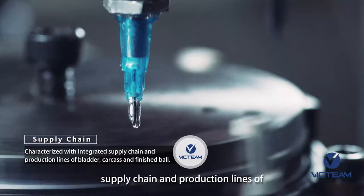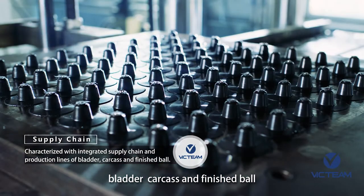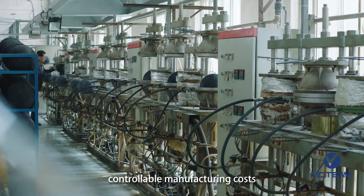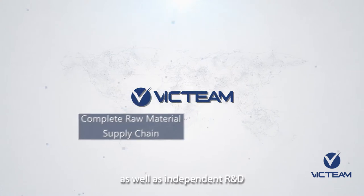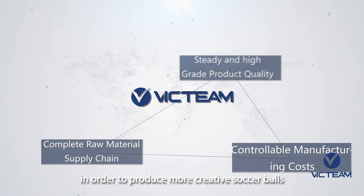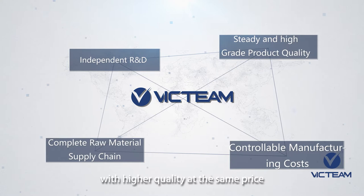Characterized with an integrated supply chain and production lines of bladder, carcass, and finished ball, which provides us with a complete raw material supply chain, controllable manufacturing costs, steady and high-grade product quality, as well as independent R&D and innovation ability, in order to produce more creative soccer balls, basketballs, and volleyballs with higher quality at the same price.